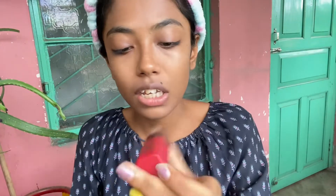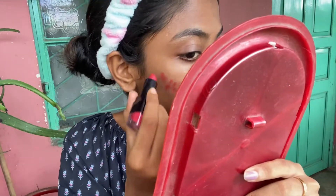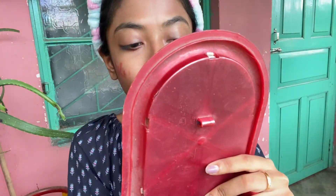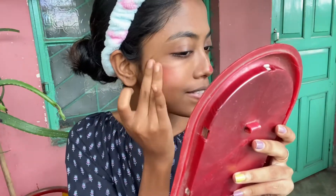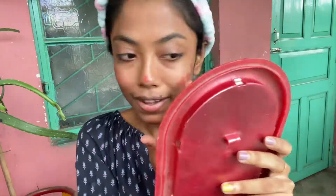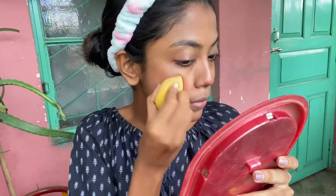I'm using this lipstick as my blush. It's an orange color that I am using — I'm going to bring it as a blush.